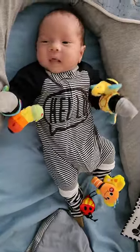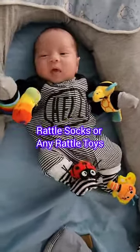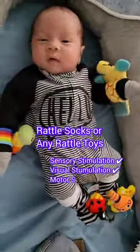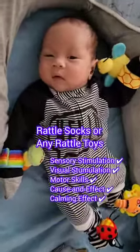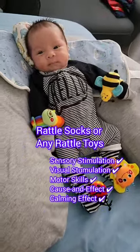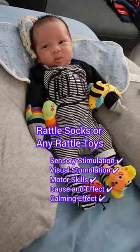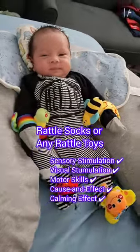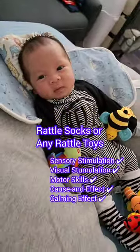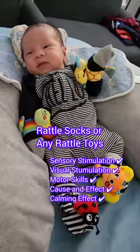Activity number two: playing with rattle socks, or any rattle toys. These sound-making toys are so easy to play with. They engage the baby's auditory senses and aid in sensory development. The patterns on the socks also stimulate the baby's vision while kicking to make the socks rattle. This promotes motor skill development, essential for muscle movements necessary for early crawling, sitting, standing, and more. Through these activities, babies can learn early on that their movements can create sounds — understanding basic cause and effect. The rattling sound can also help calm them during fussiness.